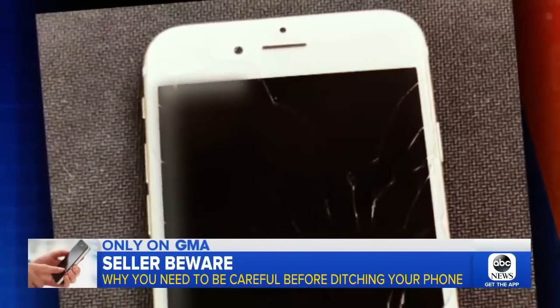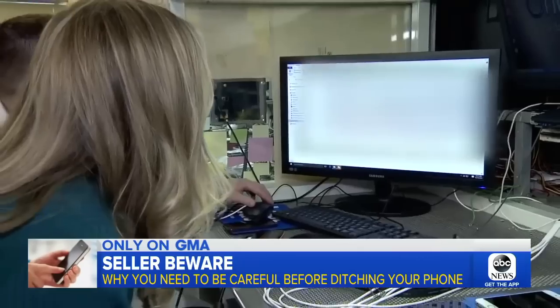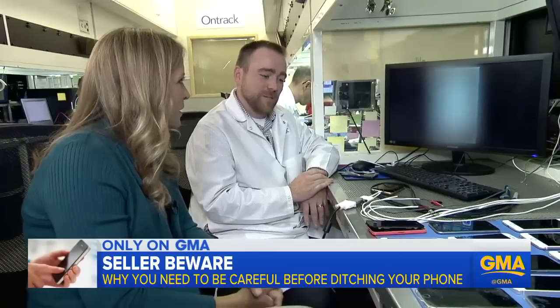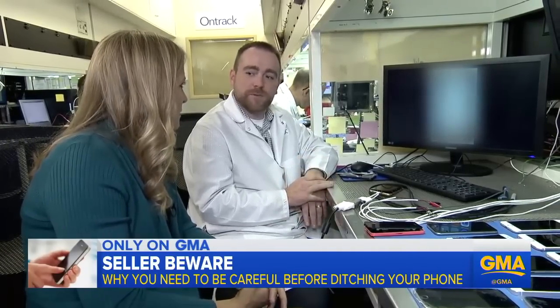When OnTrack purchased the phone, it had a damaged screen. But after plugging it into a computer, they had full access. It's really important for people to not sell broken phones if they know that it hasn't been wiped.